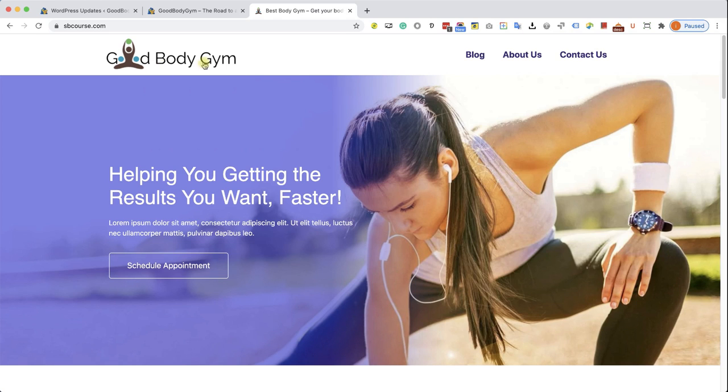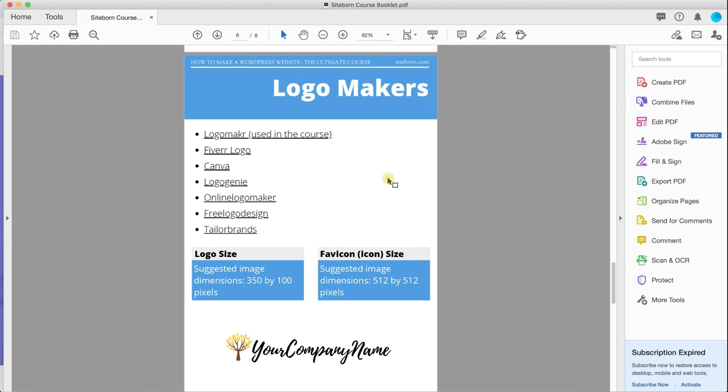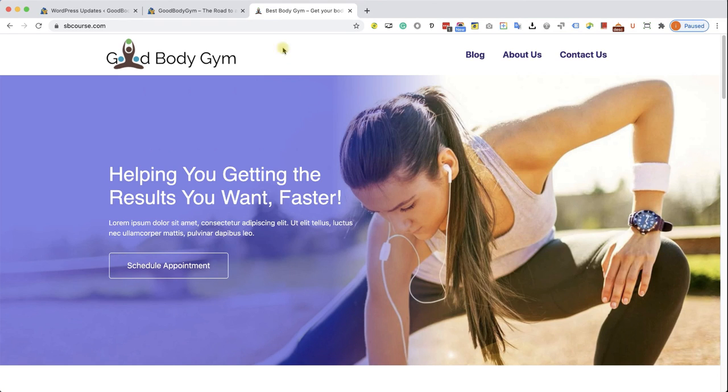In our website, we have two different components in our header: the logo on the left side, and on the right side a menu that contains links to different pages on our website. Let's start by creating the logo. Go back to our booklet and you can see a list of many websites where you can create beautiful logos. We will use the top link, but you can check any of them. Here are the logo sizes we need — we have a logo and a favicon. The favicon is the small icon to the left of your tab. The logo size should be 350x100 and the favicon 512x512.